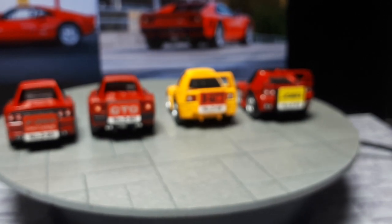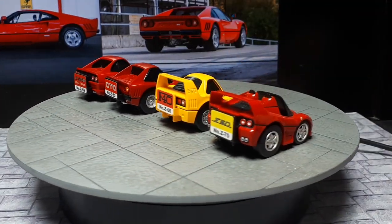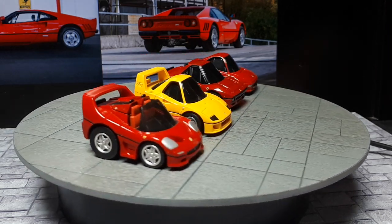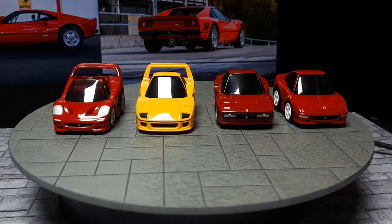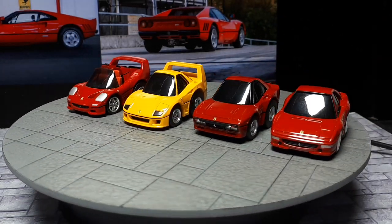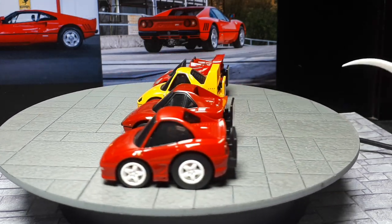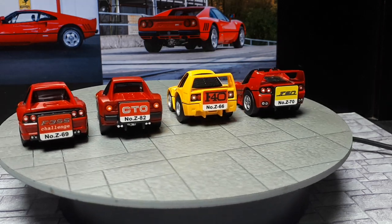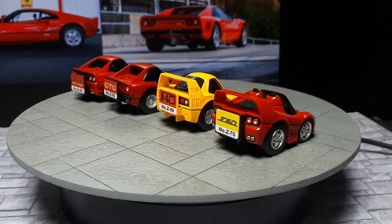At some point they'll probably have to come out with a 308 or 328, because that's actually the more popular car — because of Magnum P.I., and more people could afford the 328 or 308. The GTO is a pricier car. I'd also like to see a Testarossa done by these guys — either the classic 1960s Testarossa or the 1980s one. That's a really iconic design as well.